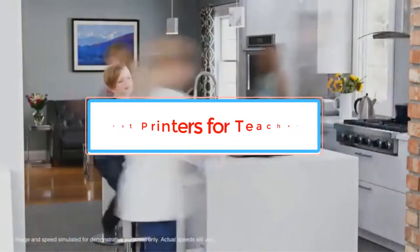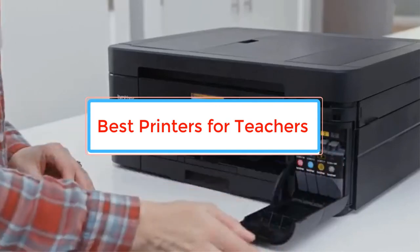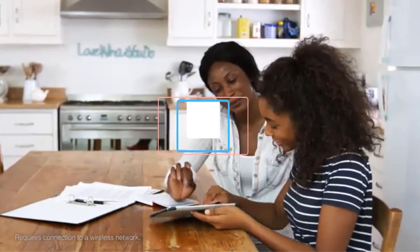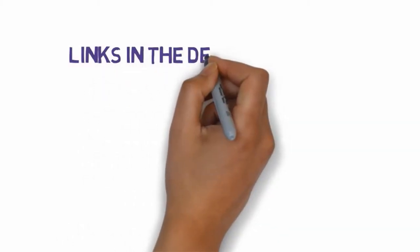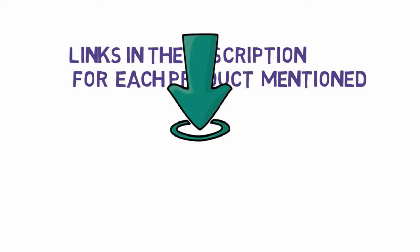Are you looking for the best printers for teachers? In this video we will look at some of the best printers for teachers on the market. We have included links in the description, so make sure you check those out to see which one is in your budget range.